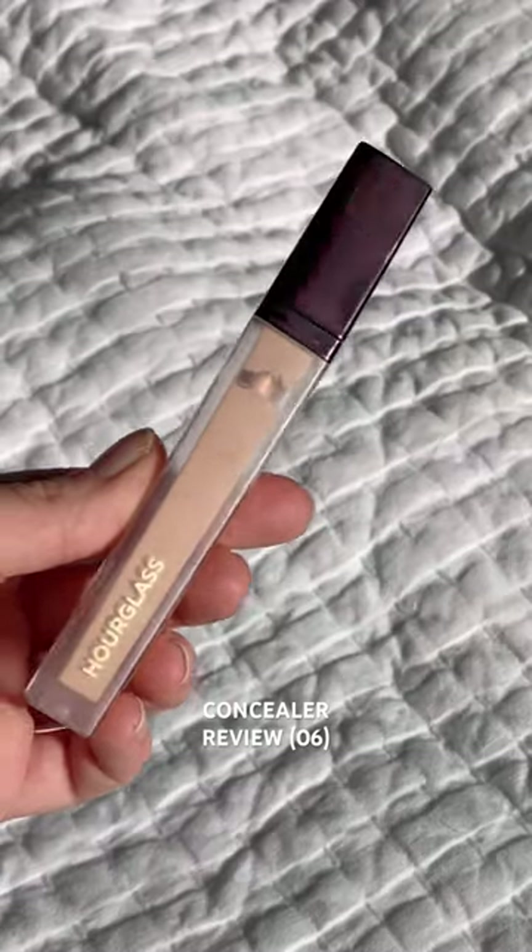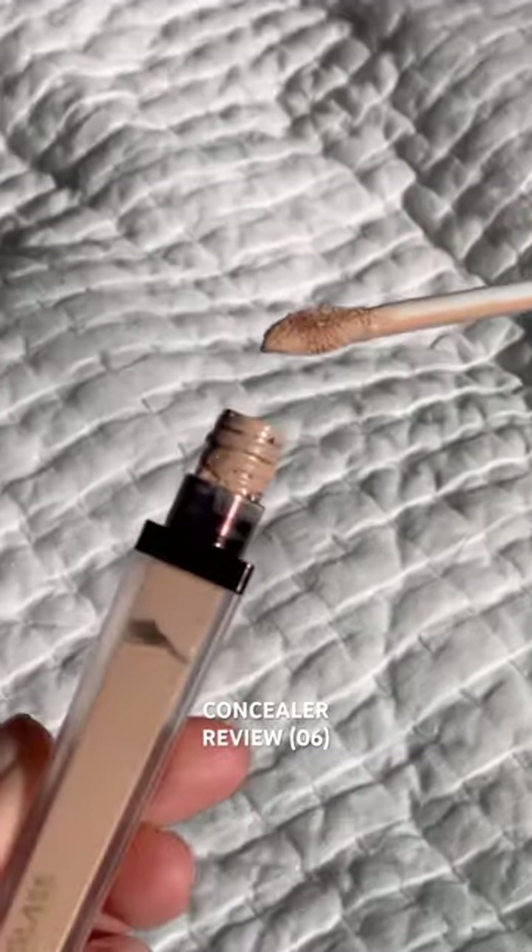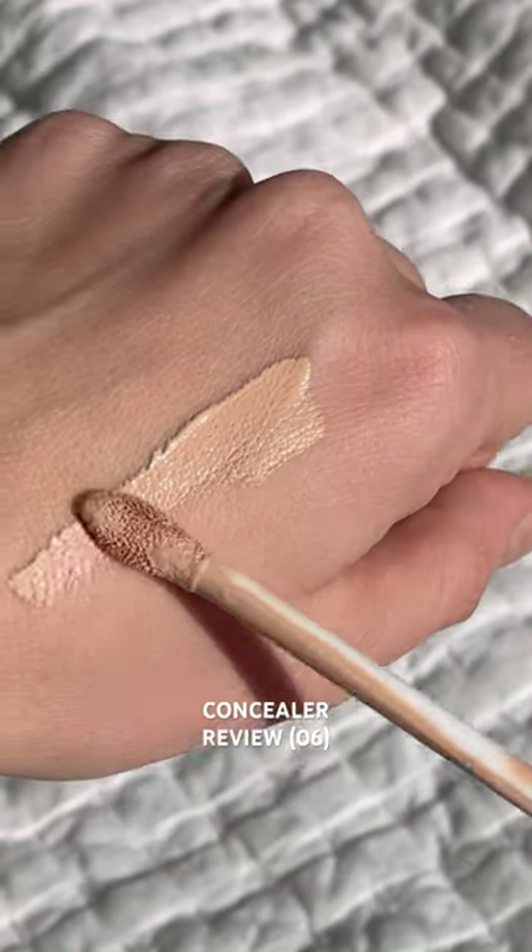I have hereditary under eye bags and I'm making it my mission this year to find the best concealer. Next up is Hourglass Vanish Airbrush Concealer. First application — for a full coverage concealer, I loved the light consistency.